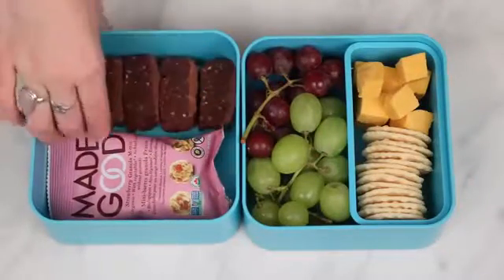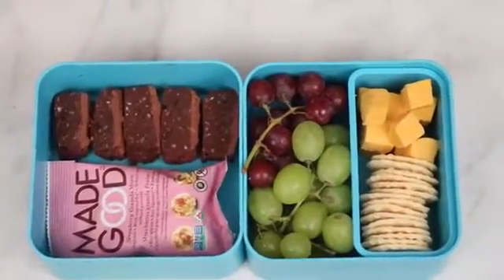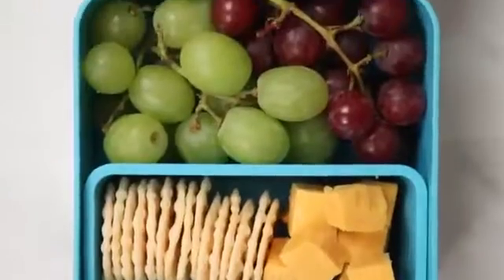In the other compartment I put these little granola clusters that I just found at the grocery store and some cut up raw vegan brownies that I made in my Netflix movie night recipes video, so I'll link that below.